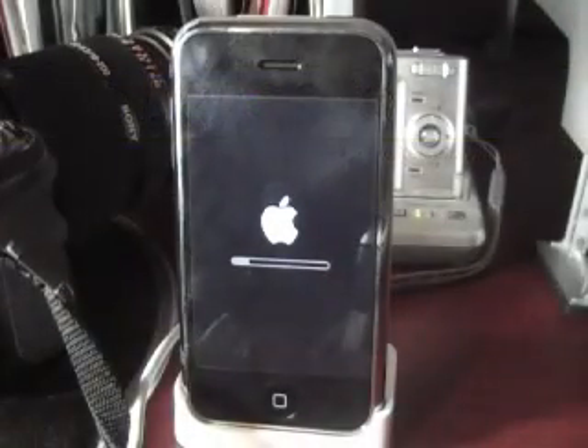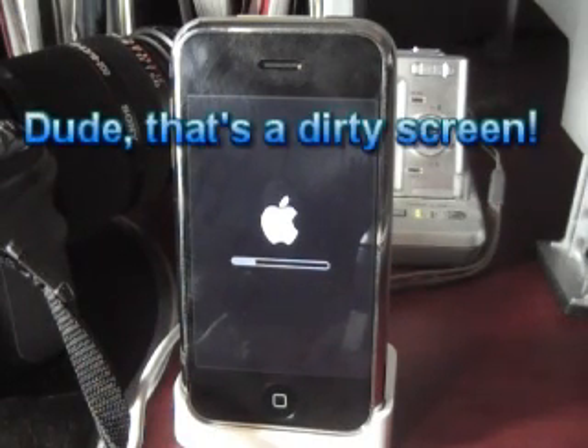It's pretty ironic — just this weekend I turned my iPhone off and went back to the Palm Trio 750, and today we have a ROM upgrade, version 1.0.1. It's a bug fix release and we are going to take you through the installation here.